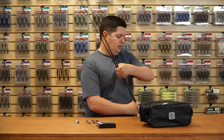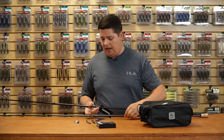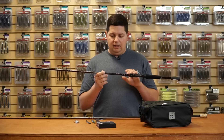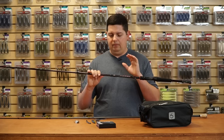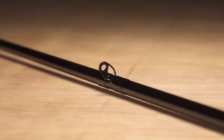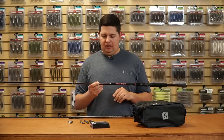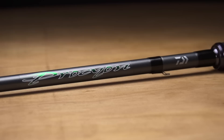We got two new rods released at the Bassmaster Classic, both from Daiwa and both coming in at $79.99. First is the new Fuego series, available in casting and spinning — I believe there are 10 or 11 models across both lines. It's got Daiwa's HVF blank technology making it super light, incredibly sensitive, and really strong. It also has braid-ready guides, a super comfortable reel seat, and an EVA foam handle — an incredibly lightweight, awesome rod for 79 bucks.